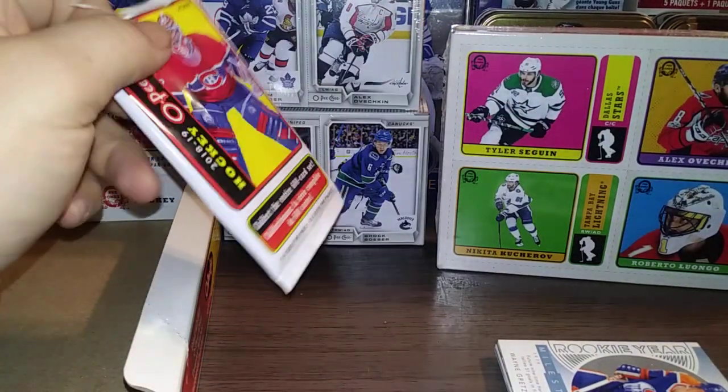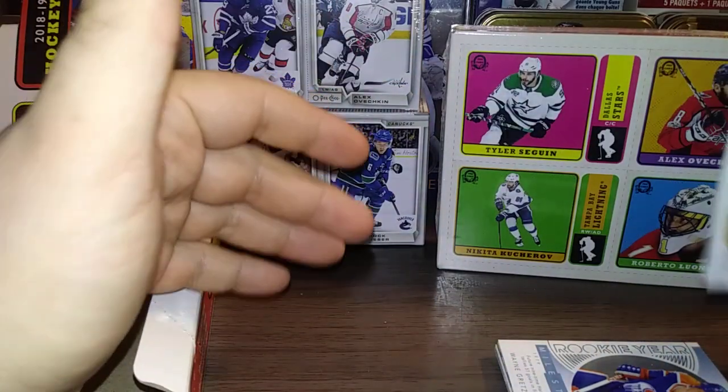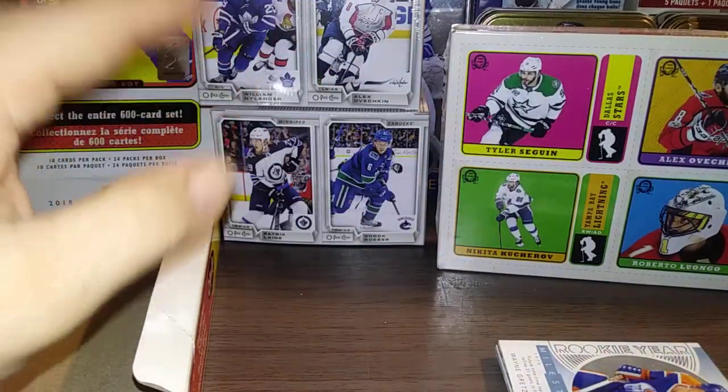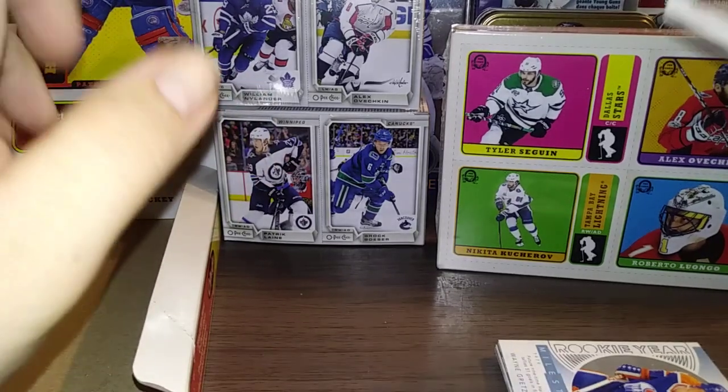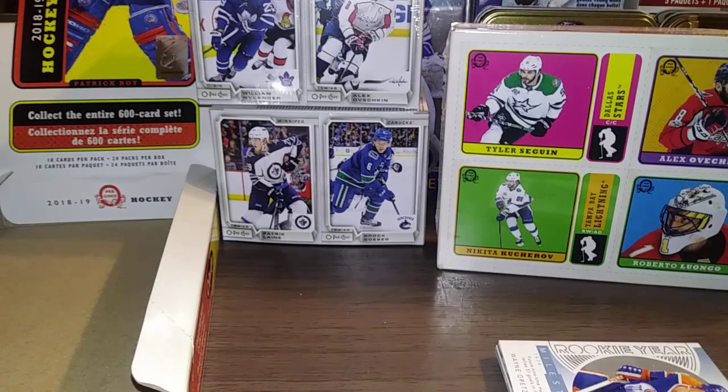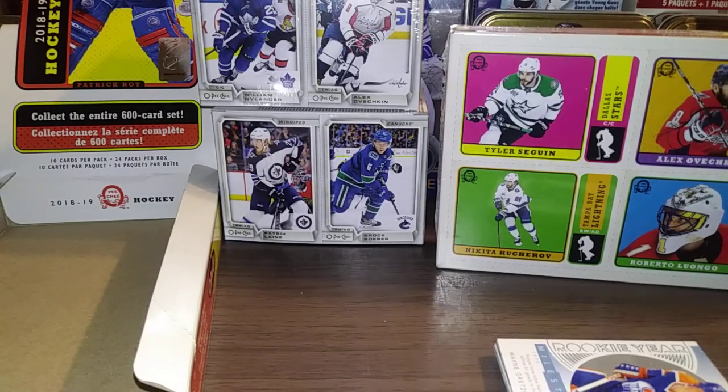I also have a very large recap — I'll show you some of the base. It's a different design this year; they've changed the format a bit. But I got some really nice stuff, and who knows what we'll get in this. There are the box bottoms, which I collect.